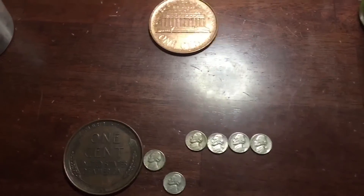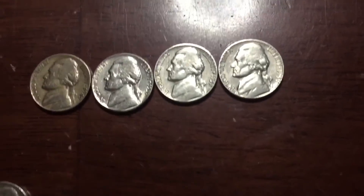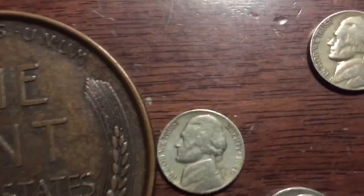Let's get to what we found. Here's what we found. We have nothing up here, so we're going to go down here. For the old Jeffersons, we have six: 1959 Denver, 58 Denver, 57 Denver, 49 Denver, 47 S, and a 1946 plain.